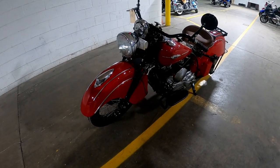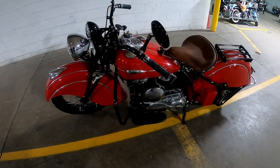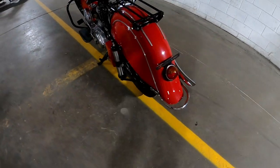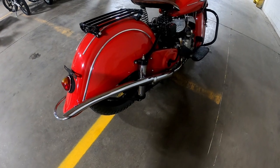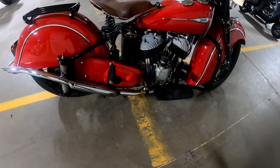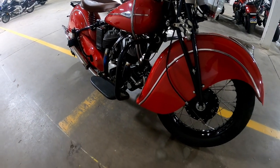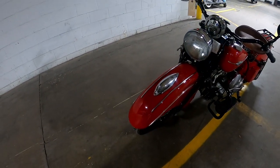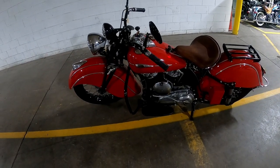Okay, here we have a 1941 Indian Scout Sport. This thing has 15 horsepower, weighs 450 pounds, has a top speed of 65 miles an hour, and it looks like there were about 550 of these produced.